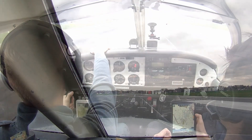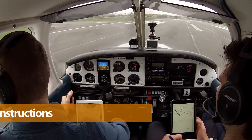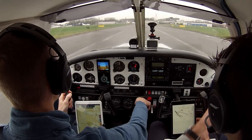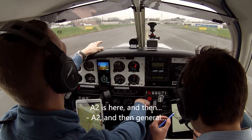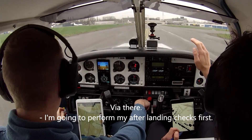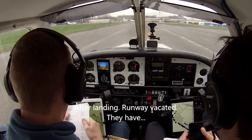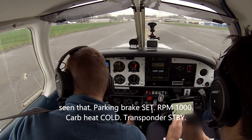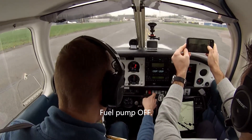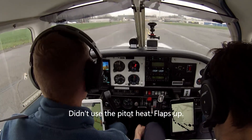Delta Charlie Echo, interim backtrack, line up and wait, runway 29. Readback: Interim backtrack, line up and wait, runway 29, Delta Charlie Echo. Delta Whiskey Whiskey, vacate Alpha 2 and taxi to General Aviation, approved. Readback: Vacating via Alpha 2 and taxi to General Aviation apron, Delta Echo Lima Whiskey Whiskey. After landing checks: parking brake set, RPM 1000, carb heat cold, transponder standby, fuel pump off, fuel pressure in the green, landing light on, strobes off, flaps up.